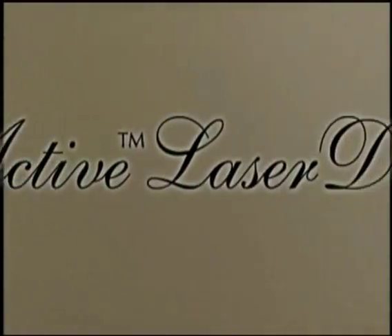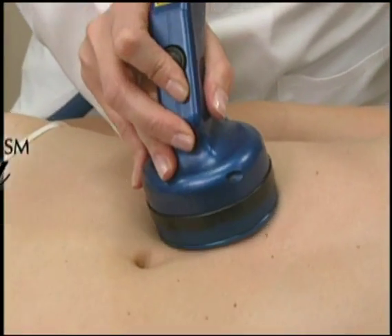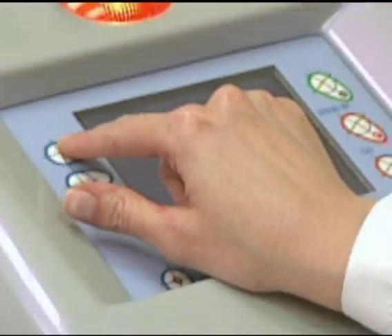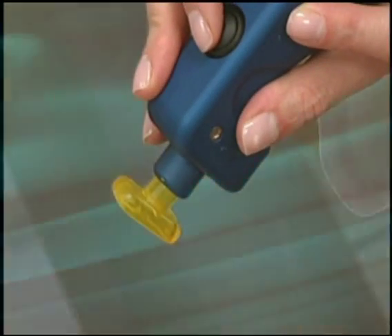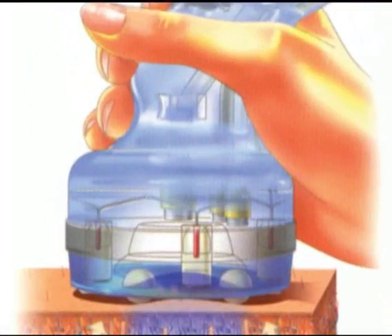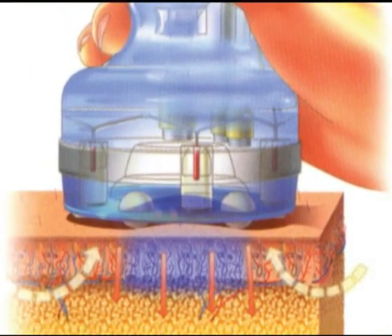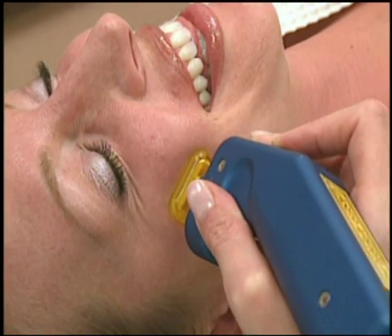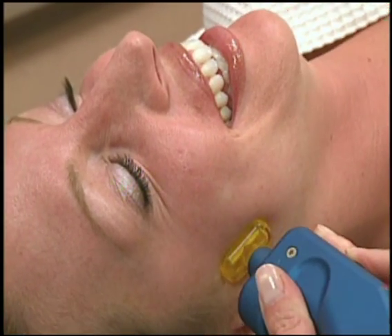The Triactive Laser Dermology Procedure is the newest innovation for the treatment of cellulite and toning the upper body, arms, and face. This unique system uses laser diodes and massage to smooth and tighten cellulite and increase microcirculation. It can also be used pre or post liposuction surgery, and it can also be used on the face for laser photo rejuvenation.